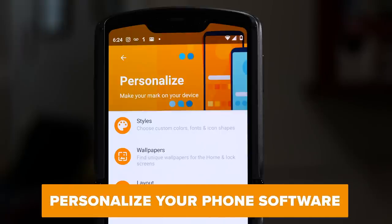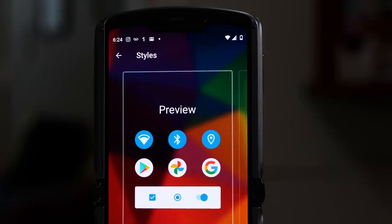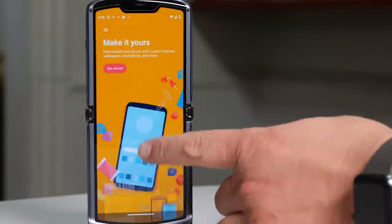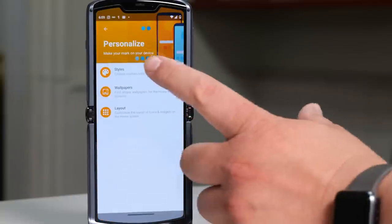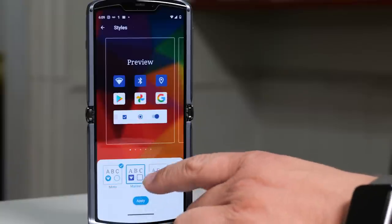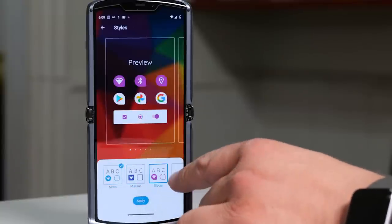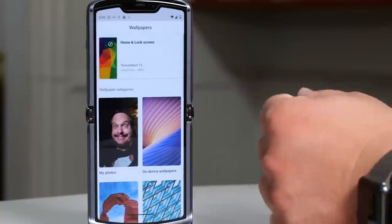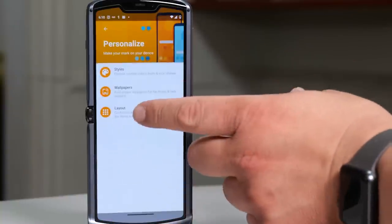The next and last tip is to customize the way your software works. You can change the color, shape, and fonts on your apps to suit your tastes. To do so, open the Moto app, tap Personalize, then tap Styles. From there, you can preview different looks for your home screen before you apply them. If you back out to the main Moto app, you can also change your phone's wallpaper and app layout.